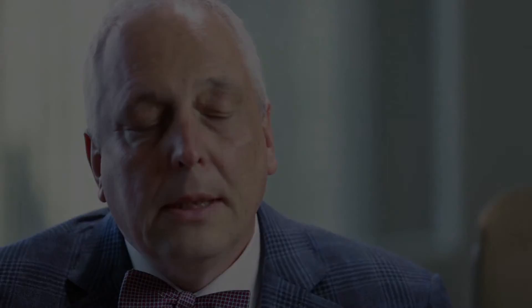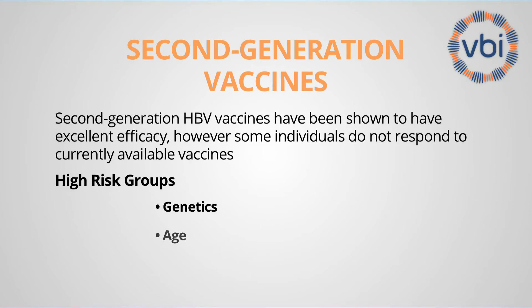There are a whole number of reasons why a person might not react with appropriate immune responses to a currently licensed second-generation vaccine against hepatitis B. Some people are genetically unable to react appropriately to the major component of the vaccine. Then there is age — as we age, our propensity to make antibodies against the hepatitis B vaccine decreases, ranging from almost 100% seroprotection rates when immunizing newborns to roughly 50% when immunizing people above 60.